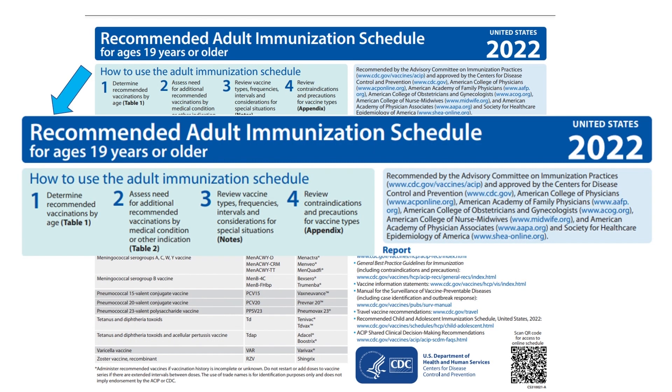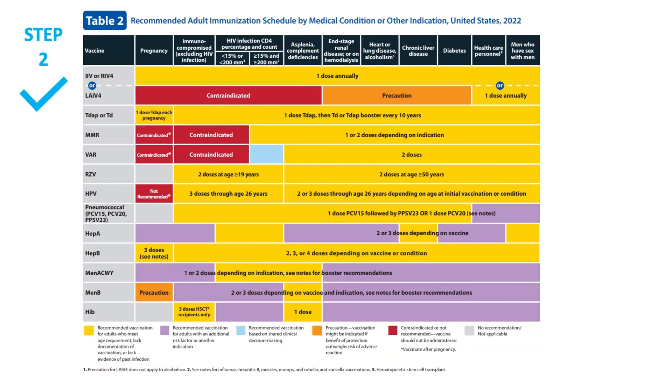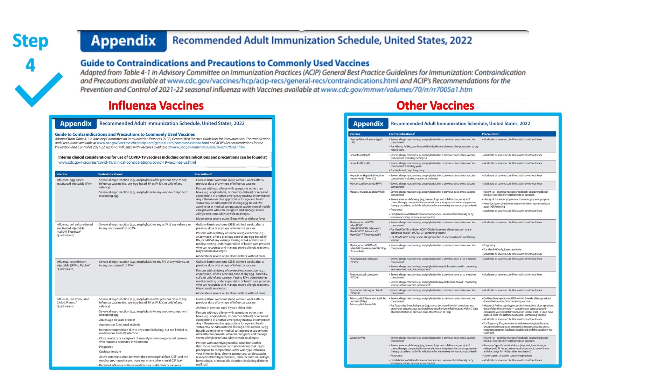The opening page header explains how to best use the schedule. Step one: determine recommended vaccinations by age — refer to Table 1. Step two: determine if additional vaccines are needed based on medical condition and other indications — go to Table 2. Step three: to review vaccine types, frequencies, intervals, and special considerations — see the notes, there's an entry for each vaccine. New for 2022 is step four: check the appendix, which reviews contraindications and precautions for each vaccine type.